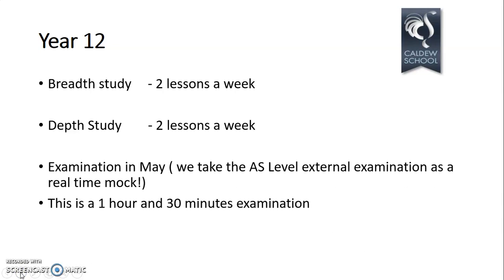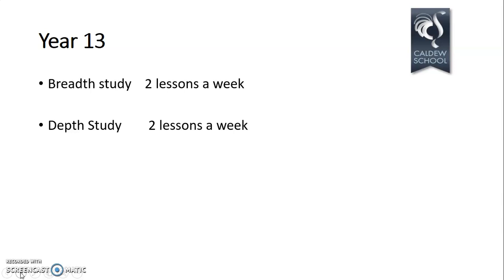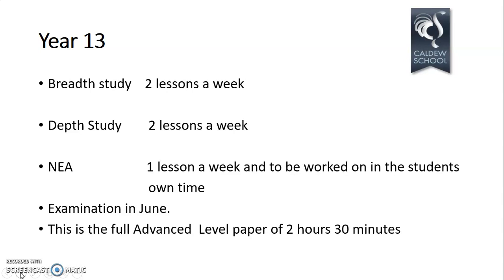The examination in May is the AS level external exam. Unless you're going to drop history at the end of Year 12, you don't need a particular grade at AS. However, we still put students in for the exam as real-time practice to give you good experience of what an A-level exam looks like. It's very similar in format — just shorter — one hour and 30 minutes. In Year 13, you again have two lessons on each study plus an additional lesson once a week devoted to working on your NEA coursework.